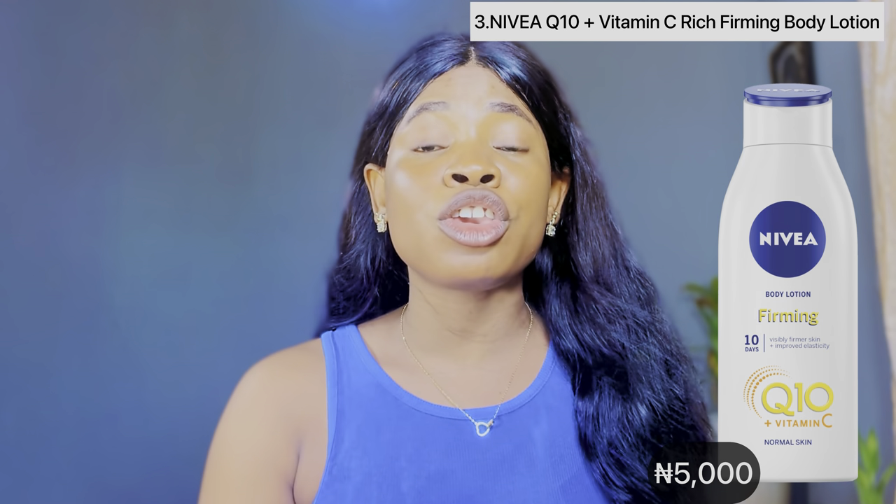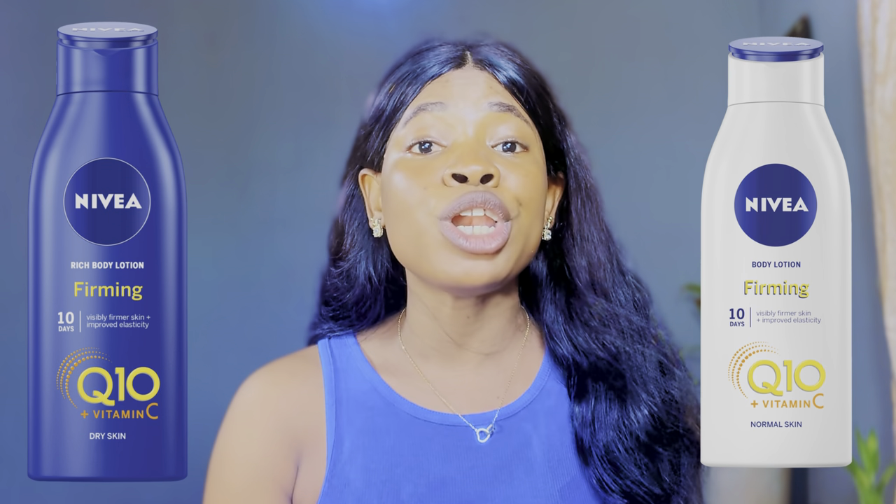The third best Nivea body lotion for fair skin is the Nivea Q10 Plus Vitamin C Firming Body Lotion. It comes in two variants: the white one, formulated for people with normal skin type, and the blue one, formulated for people with very dry skin. So if you have normal, oily, or combination skin, use the white one, while the blue one is suitable for very dry skin or those struggling with eczema.